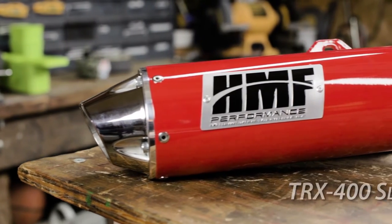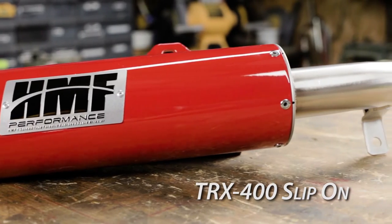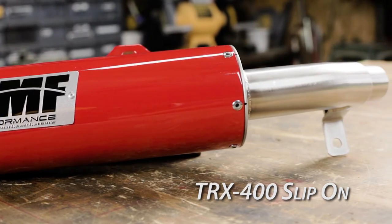It's a legend, really. Since its origin in 1999, the Honda 400EX has been a staple of the ATV industry.